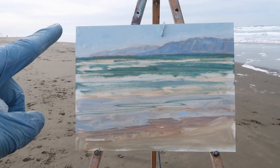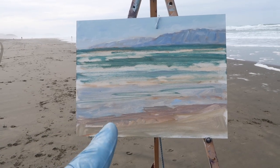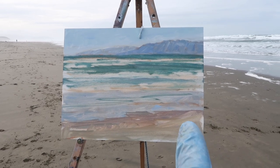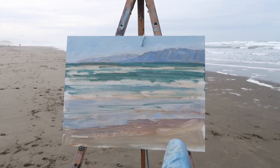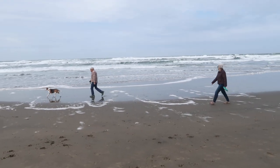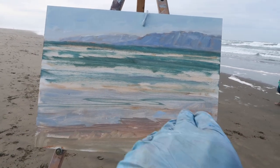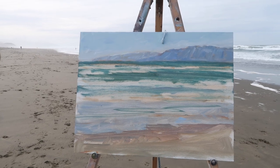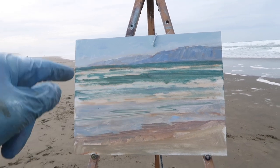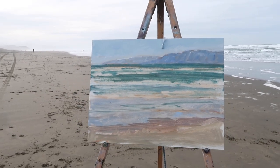I decided to work on the sky first, and then I'll work my way down — by determining the sky color I can determine what the sky reflection color is. I want to make the shape of the wet sand a little more interesting. I want to have some motion in the brush strokes coming in this direction, and then the waves are going to come in at a slight angle like this. Maybe I'll give that a try.